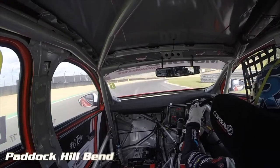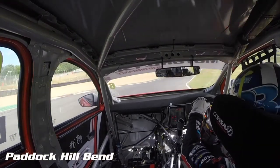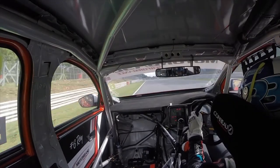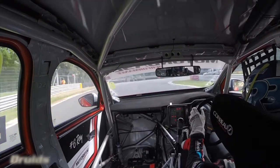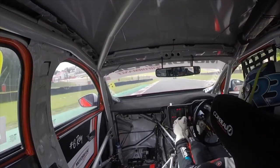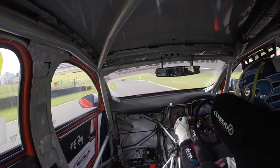Braking late, trying to roll the speed in, but then the road falls away so it's easy to pick up understeer. We'll keep it within track limits, and then late braking again — the road falls away as you come up into Druids, this tight hairpin. You see that little bit of push mid-corner, but the car has good traction.